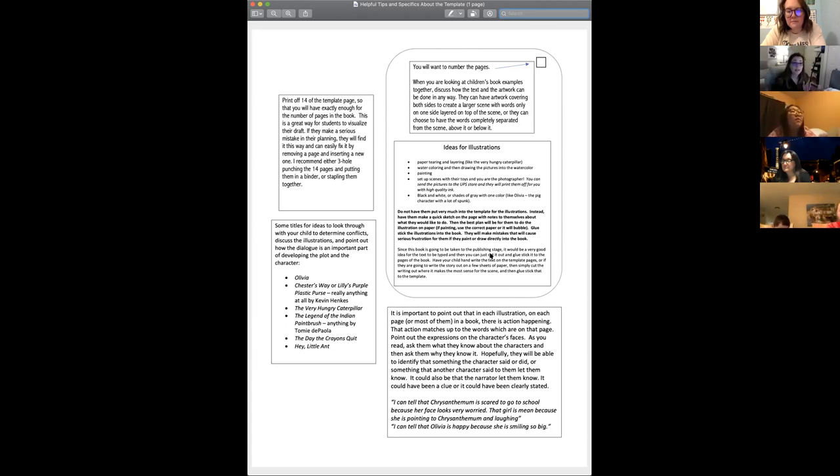Another illustration idea: set up scenes with their toys and you'll be the photographer. You can easily send those pictures to the UPS store rather than using your own colored ink — they'll print them with very high quality ink on heavy duty paper. However, we won't be able to reimburse for anything printed at the UPS store. We can reimburse you for ink you buy for your home printer under general supplies, but not for sending it somewhere to be printed.